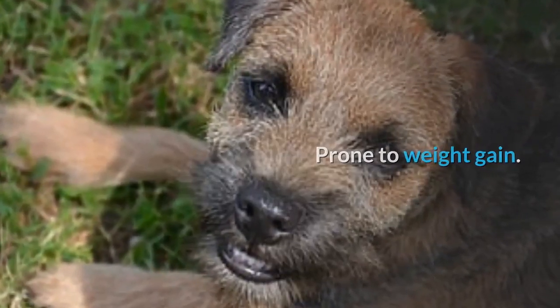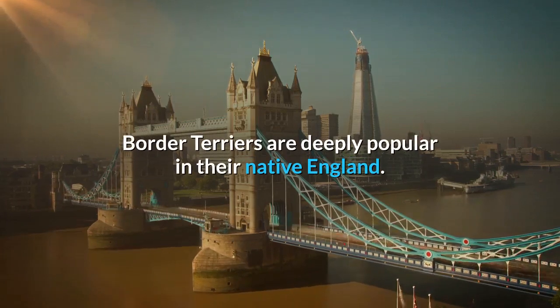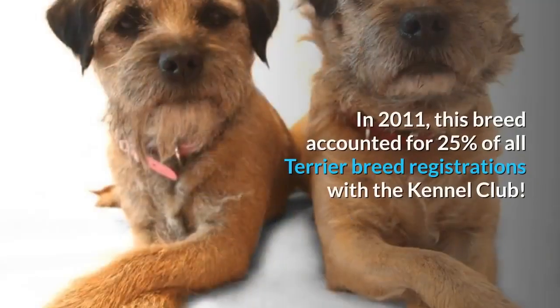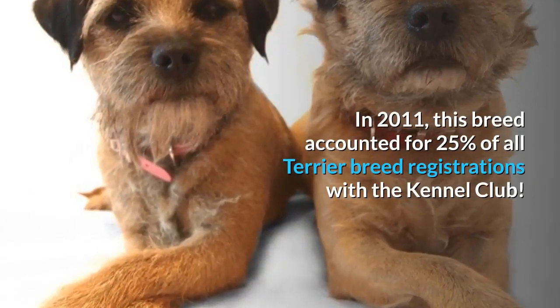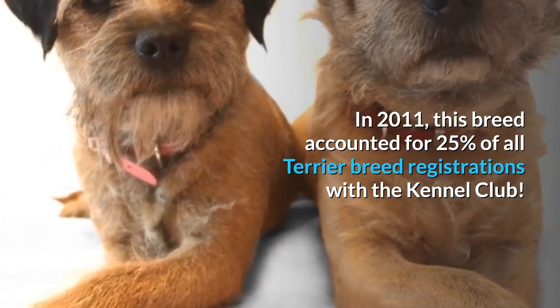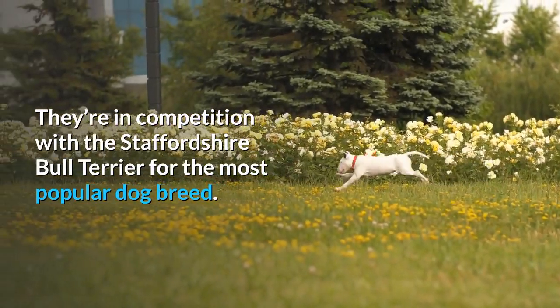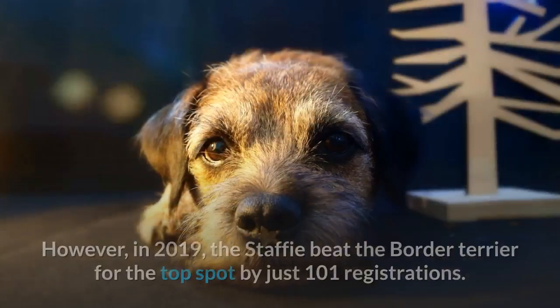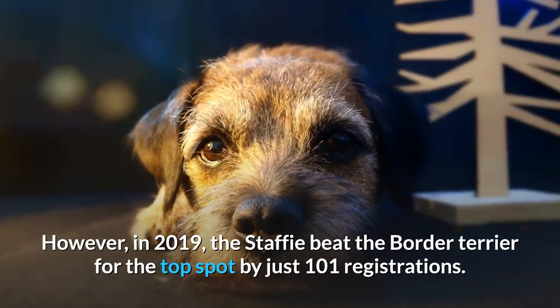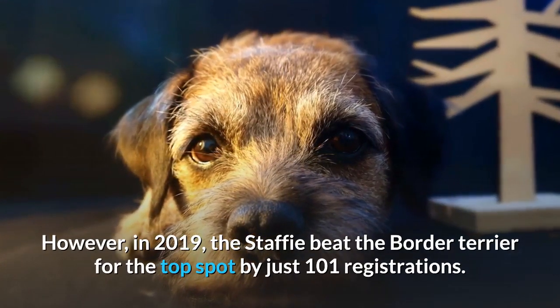Border terriers are deeply popular in their native England. In 2011, this breed accounted for 25% of all terrier breed registrations with the Kennel Club. They're in competition with the Staffordshire Bull Terrier for the most popular dog breed. However, in 2019, the Staffie beat the border terrier for the top spot by just 101 registrations.